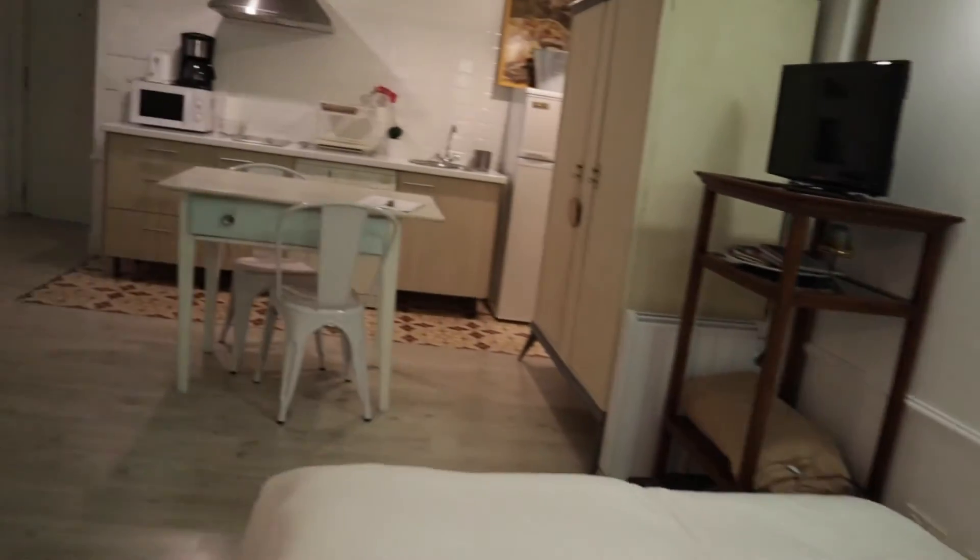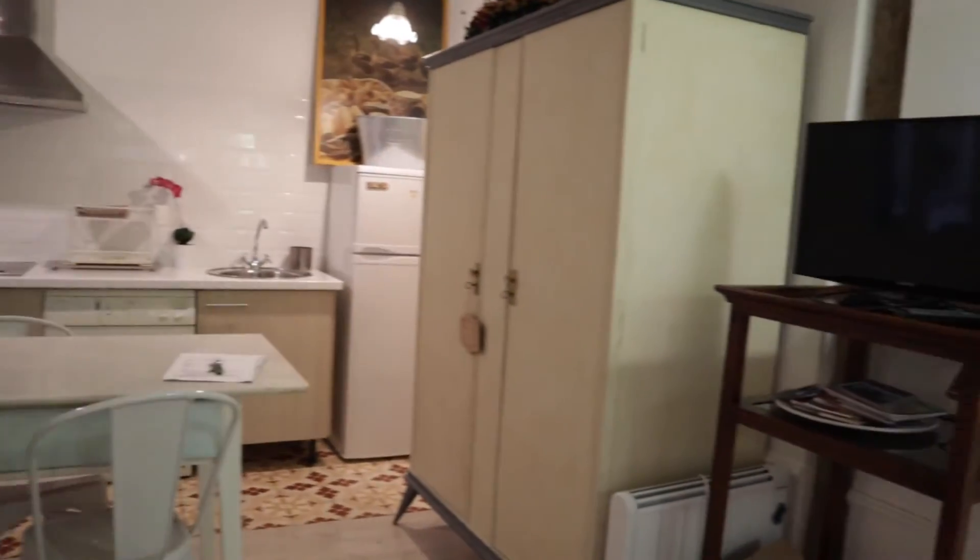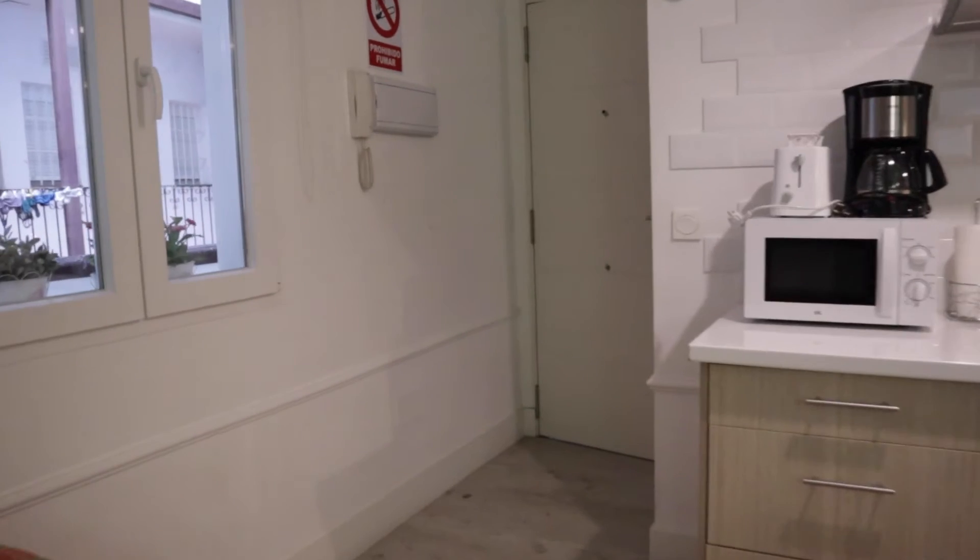So that's the apartment. It's a really good studio apartment, totally equipped, in a really good location of the city, and ready for booking.